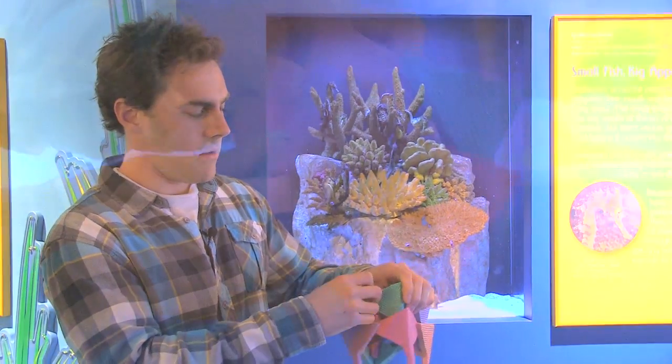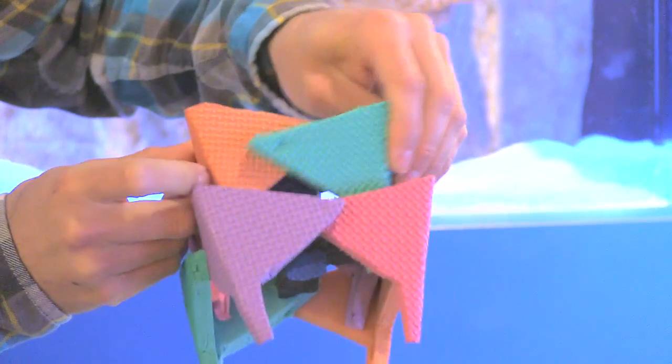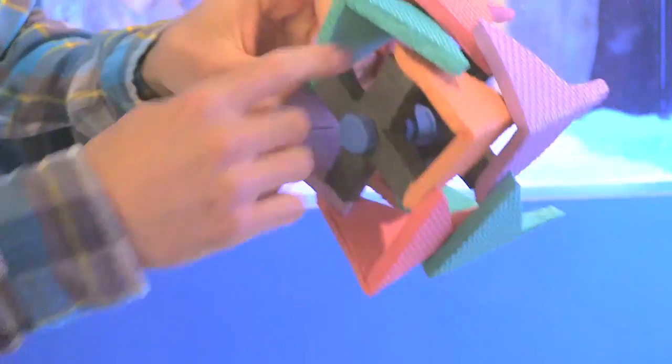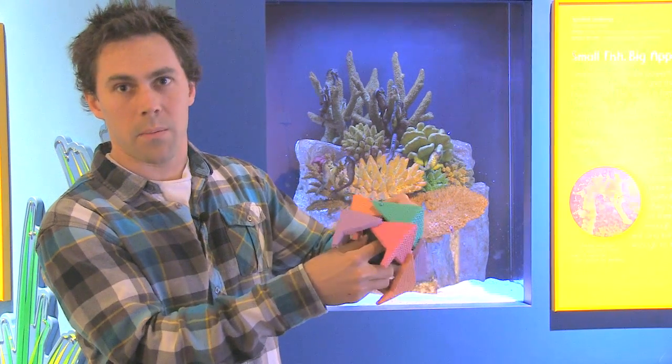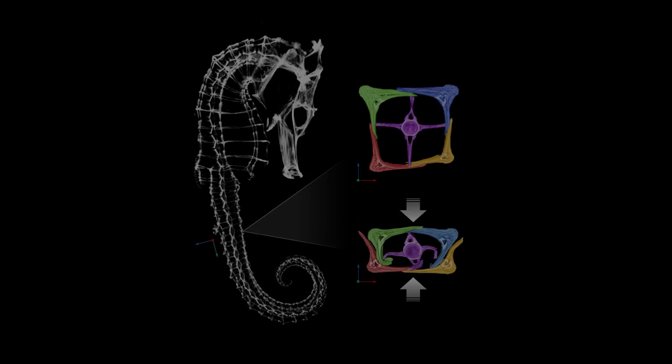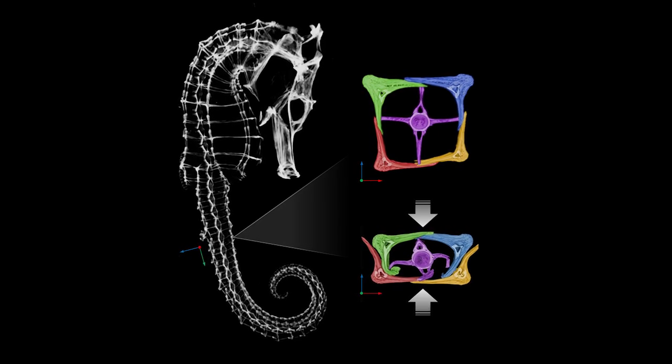In deformation, the plates can slide past each other, which protects the central vertebrae from being compressed. That sliding mechanism gives the tail its prehensile capability and its ability to twist and bend. The tail can be compressed to half of its thickness without the vertebrae actually fracturing.